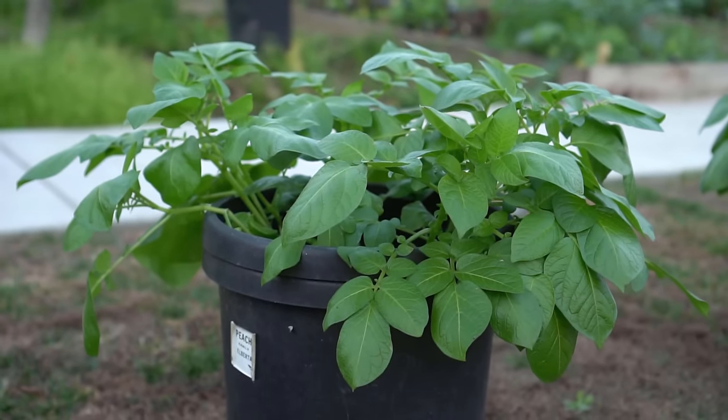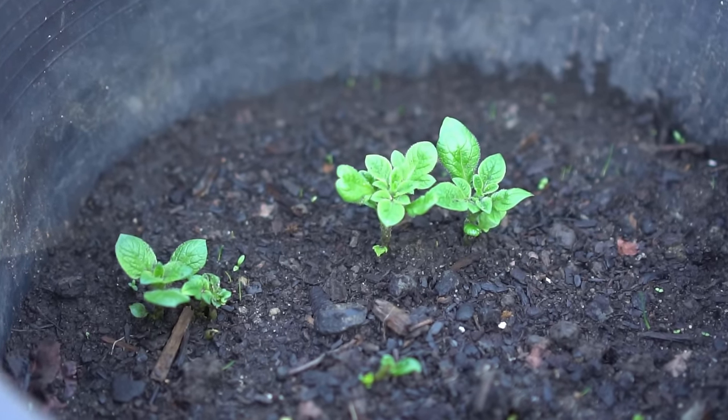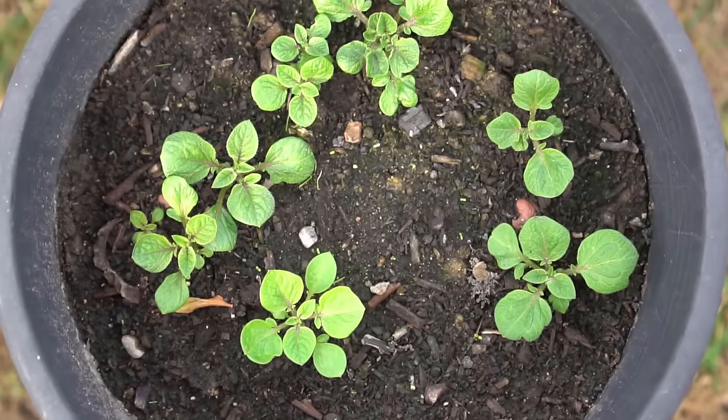You can also grow potatoes in containers. Leave some room on the top so you can keep adding more soil as the plants grow. This is equal to hilling or mounding the potatoes.